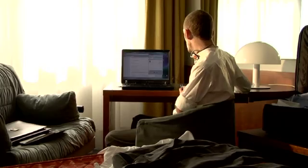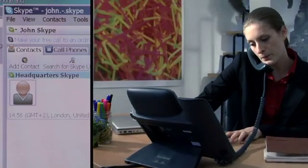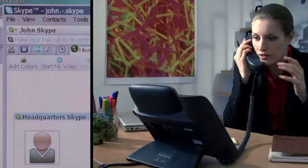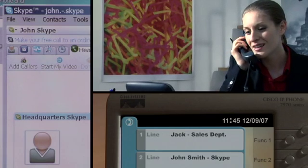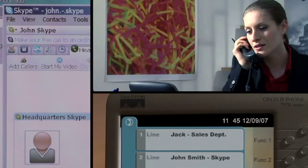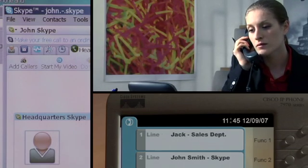SkyStone can interconnect any business telephony solution based on both traditional or IP PBX access to Skype. Emma is now receiving the call from John directly on her phone, without having to handle a double handset, and the call is still free.